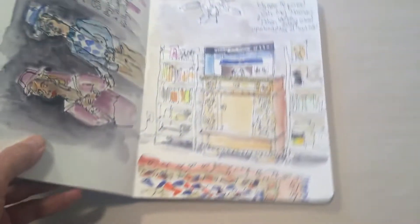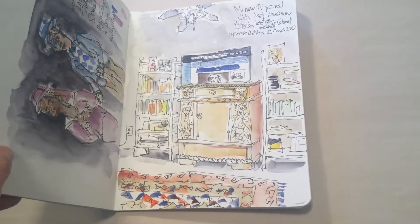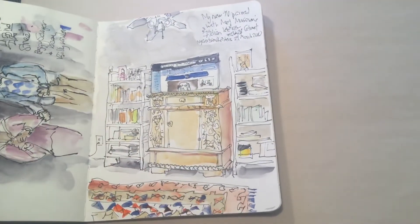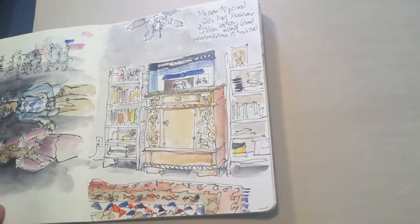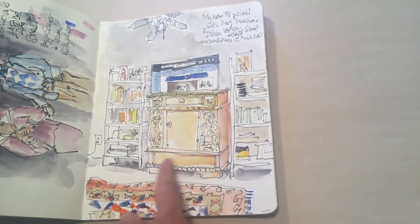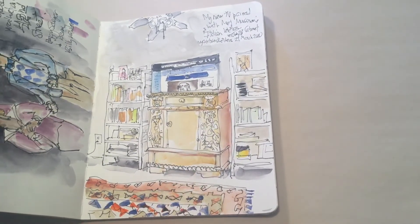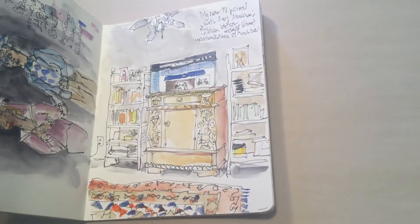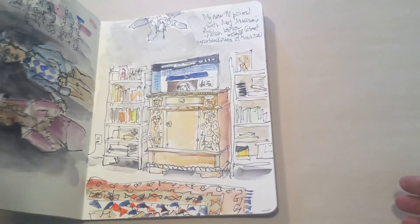The Urban Sketchers started doing virtual things, and they said go to a museum or something and draw what you see. So I went to the Metropolitan Museum and drew this Italian chest, but I put it in my living room as a TV stand for my new OLED TV that I bought, seeing as I'm going to be staying home a little more.